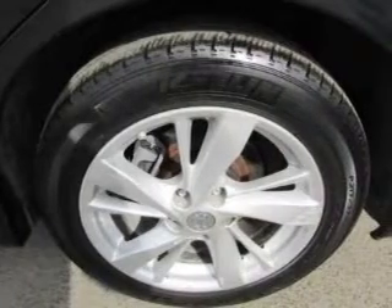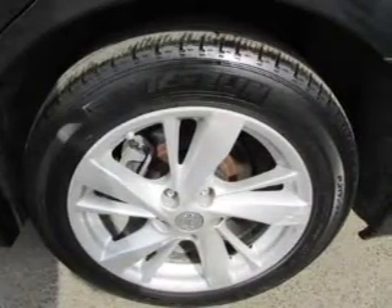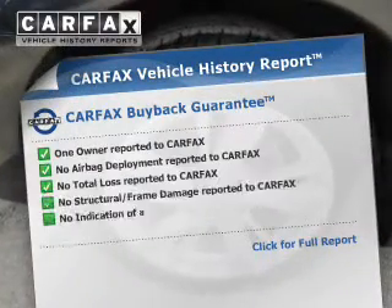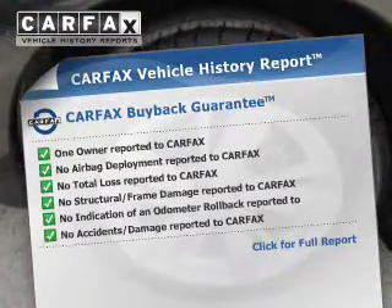Additional safety features include a passenger airbag, front ventilated disc brakes, anti-lock brakes, and child safety locks. Rest easy knowing this vehicle comes with a Carfax Vehicle History Report from Carfax.